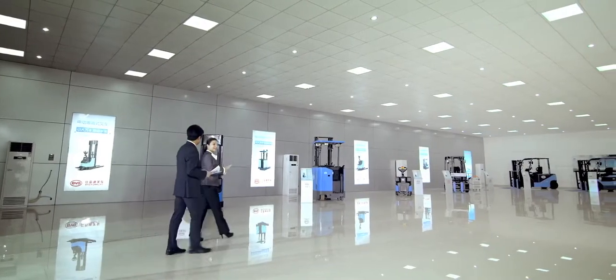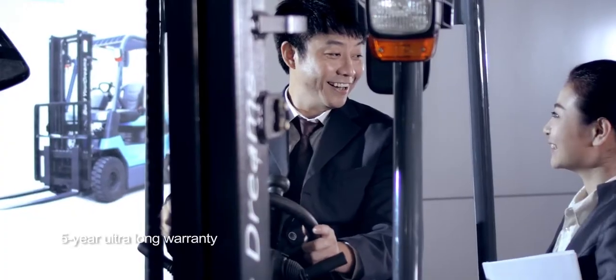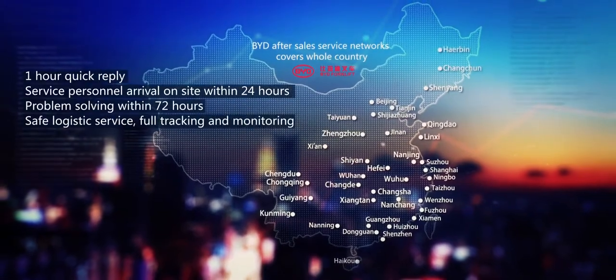Confident in the quality of its products, BYD offers a five-year ultra-long warranty to its customers. Driven by the principle of achieving utmost customer satisfaction, BYD offers full coverage of its service network in China.